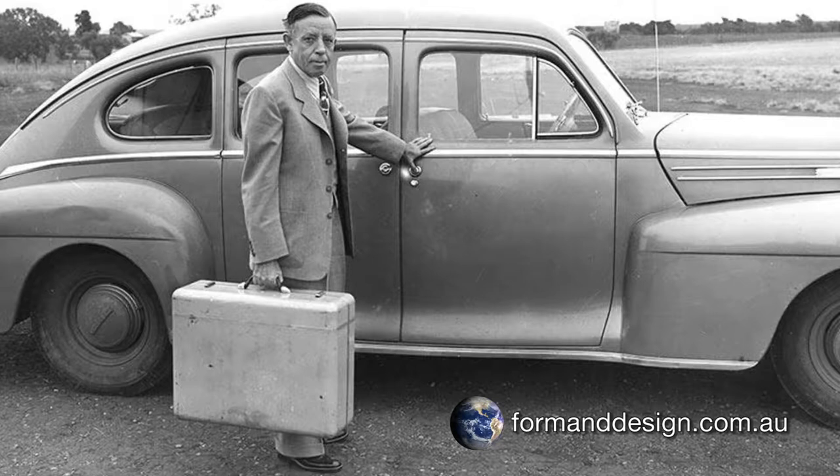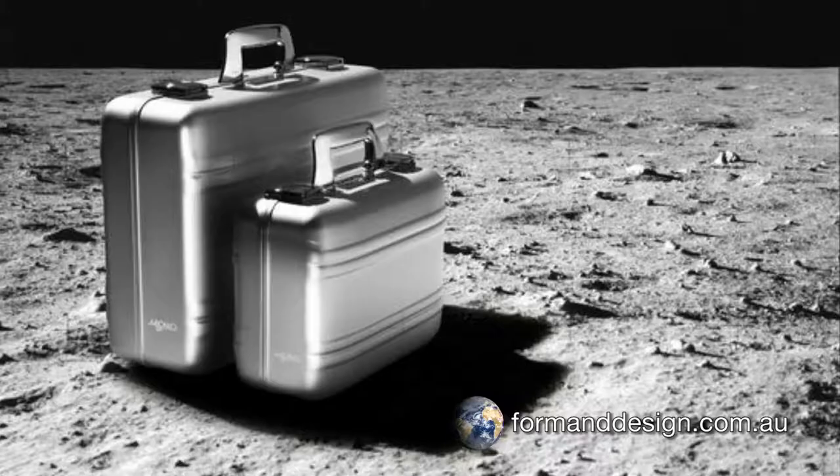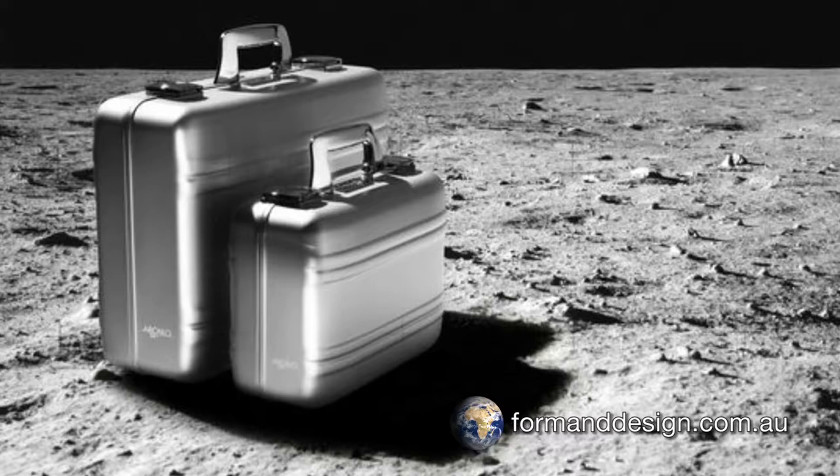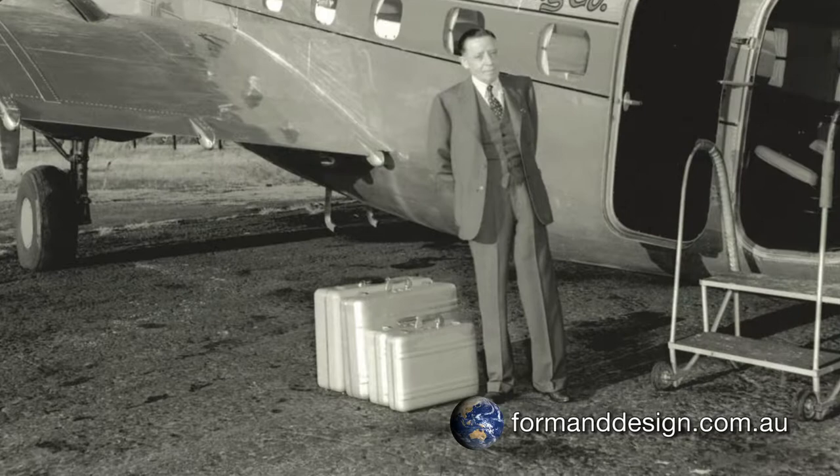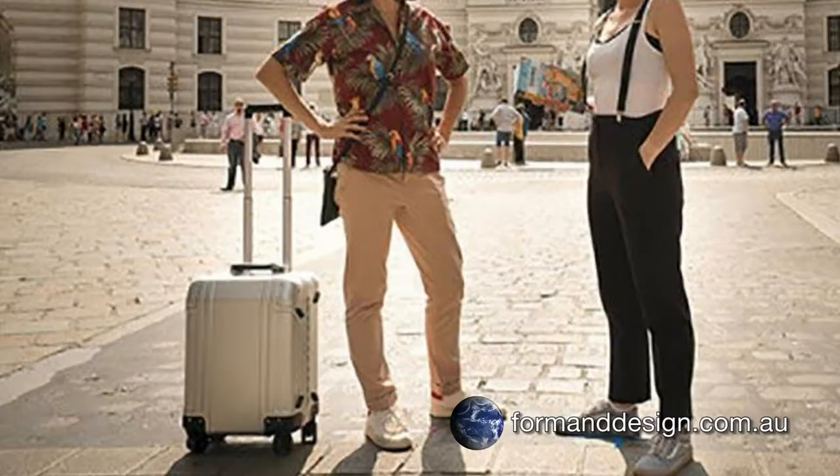Earl Halliburton, an American oil entrepreneur, commissioned his engineers to design luggage for him that was more rugged than anything else available. Over time, Earl Halliburton's luggage requirements proved to be exactly what many veteran travellers also wanted in their luggage.